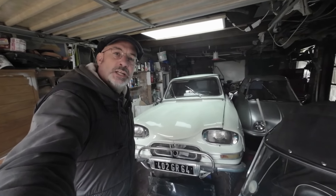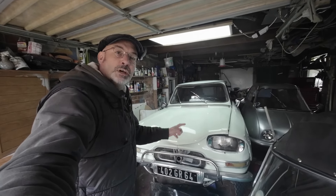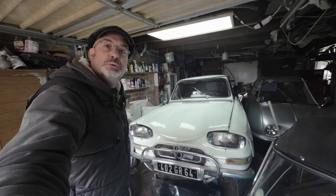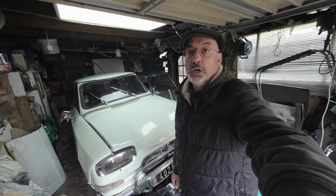Hello, welcome to my Quirky Rides. In this video I will show you how I went about the process of registering this old Citroen Ami 6 from 1962. I'm going to try and keep this video short, but it is interesting and useful, particularly if you're buying an old car without any registration documents.